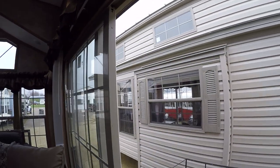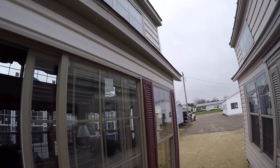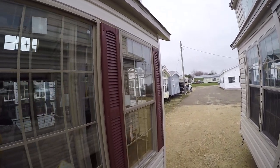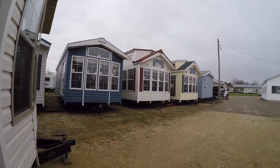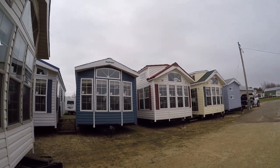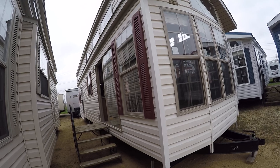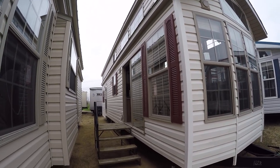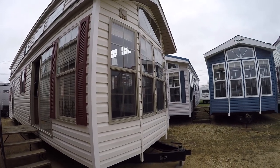Well, this will be it for today. So long from Kelly Hicks Construction in Sublette, Illinois. We're right on U.S. Route 52. If you want to see the largest park model display in the United States, this is it. Phone number is 815-849-9089. Have a great day.